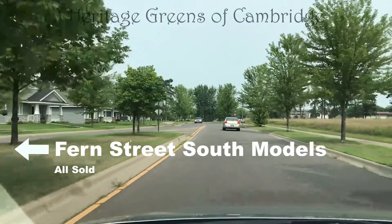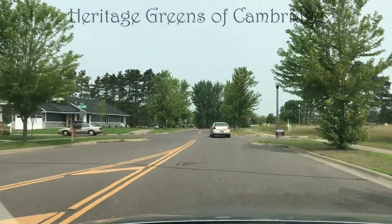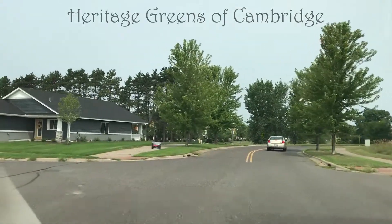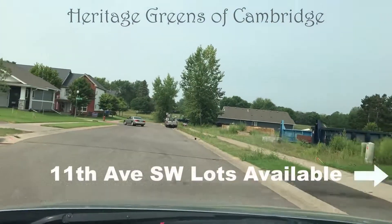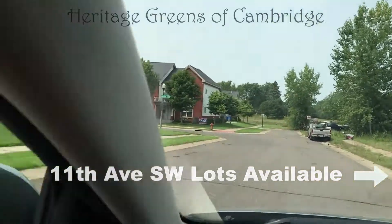We also have our current models that are sold along Fern Street. Here we're taking a left onto 11th Avenue Southwest, where we have more lots available.